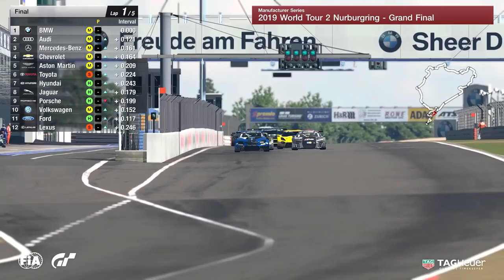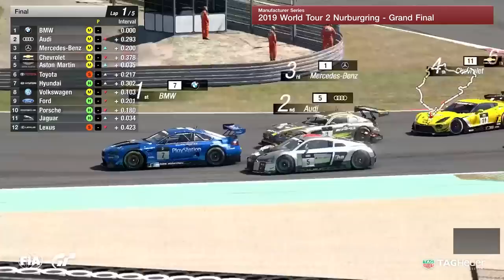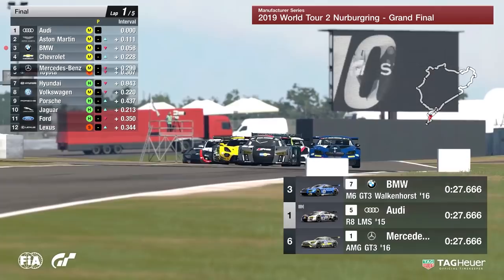Who will get the lead? Will we see any changes in position? Mercedes looking pretty menacing there in third place. You can see Audi going towards the outside, Mercedes on the inside as BMW try to defend their lead into turn number two. Chevrolet getting very close, and also Aston Martin there on the inside. BMW get tagged by Audi and lose their race lead on the opening lap.